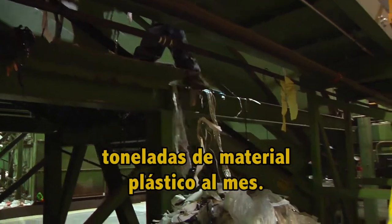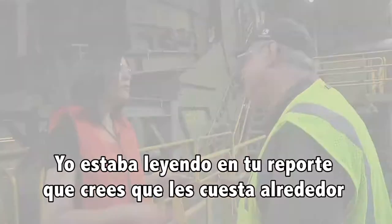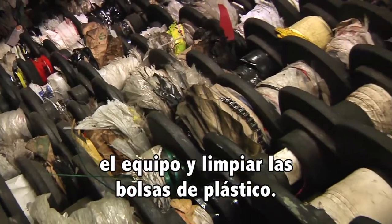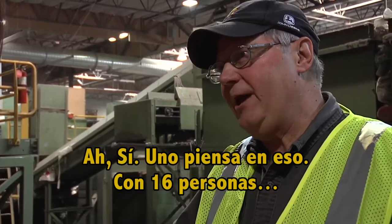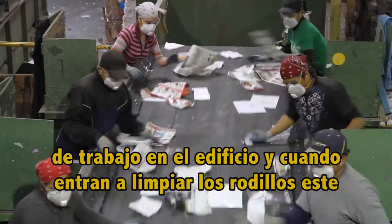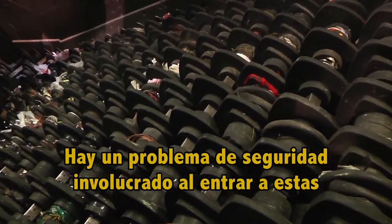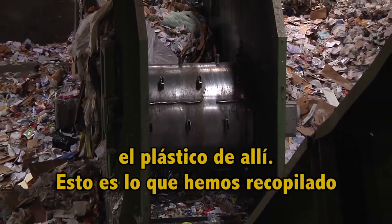That's 75 to 100 tons of material a month. It costs between 20 and 30 percent of your monthly labor to shut this down and clean out the plastic bags. With 16 people — 16 people is about 20 percent of the workforce in the building — when they go in to do that, it's non-productive time. There's a safety issue involved with people going into these things. They're working with knives trying to get that plastic out of them.